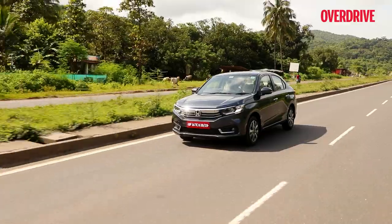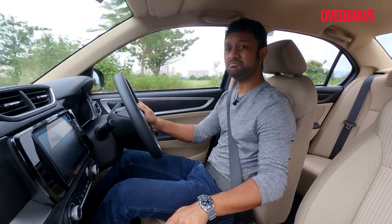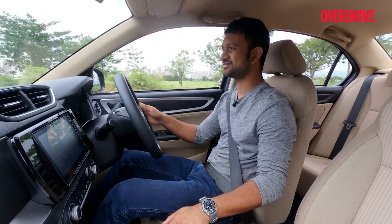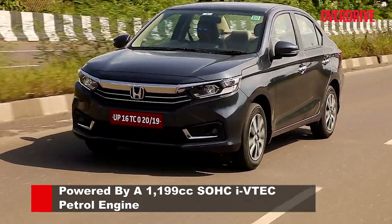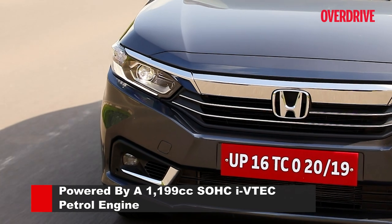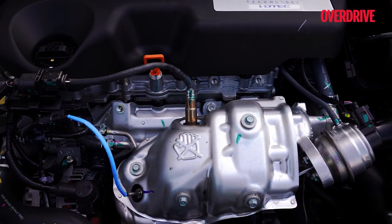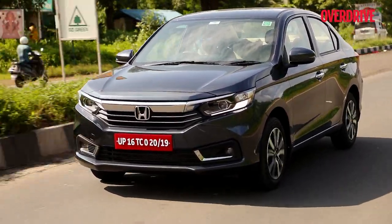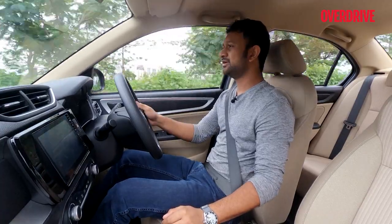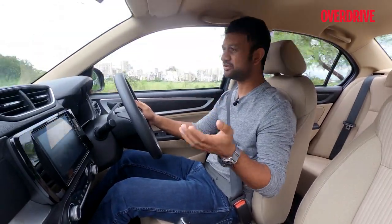Given nothing has changed mechanically in the Amaze facelift, we thought it'd be wise to drive the most popular variant — the petrol manual. According to Honda, petrol accounts for about 87% of overall sales volumes with diesel accounting for the remaining 13%. Of diesel sales, the CVT splits about half with the diesel manual, and in petrol, the automatic accounts for maybe about 20%. So obviously, most people would want to know how this drives.